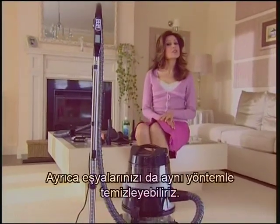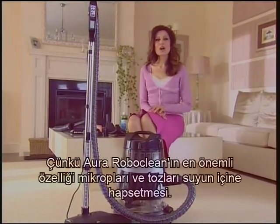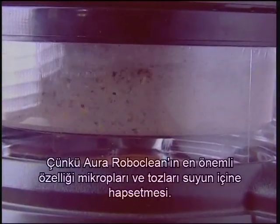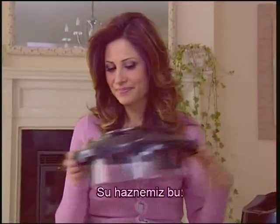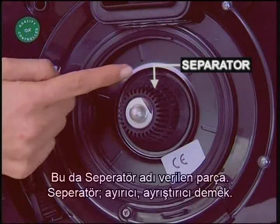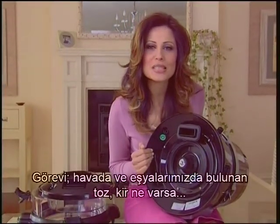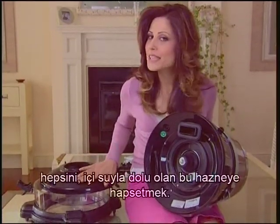From now on, we can clean your furniture and possessions by the same method, because the most important feature of the Aura RoboClean is this: it imprisons the germs and dust in water. This is our water basin, and this is the part called the separator. Separator means the decomposer, the analyzer. Its job is to imprison the dust, dirt and whatever exists in the air and on our belongings in this basin which is filled with water.